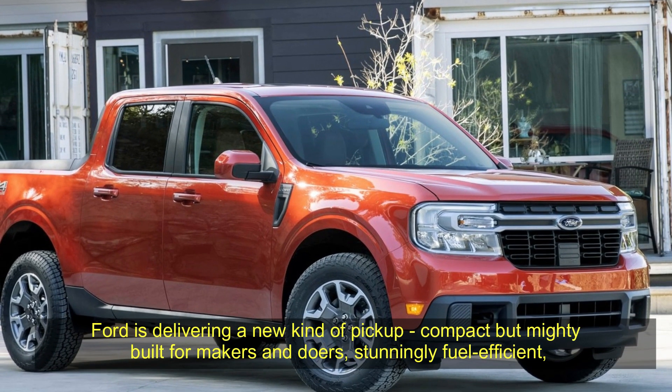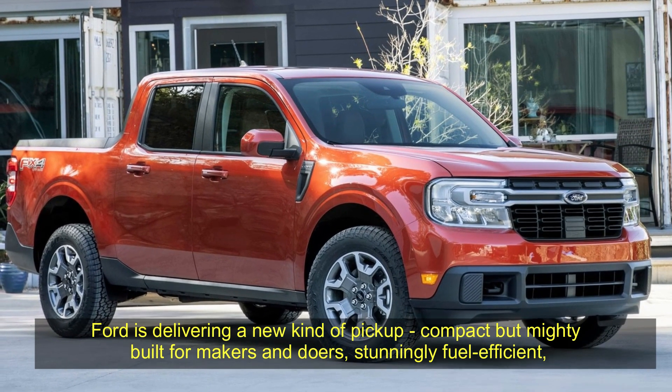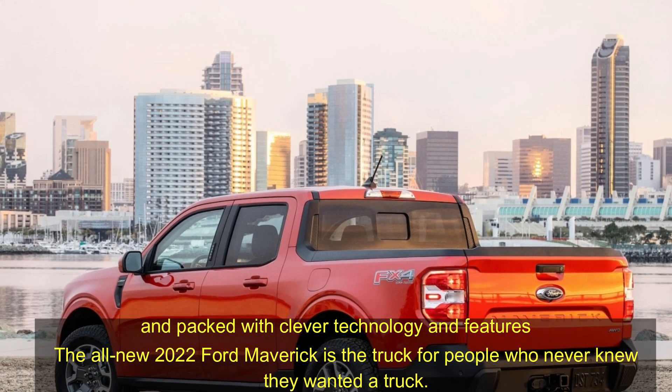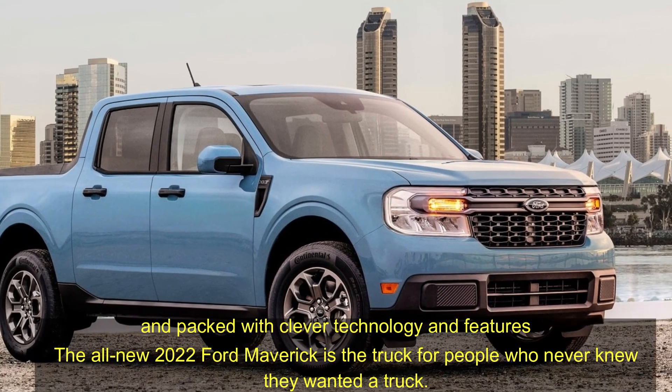Ford is delivering a new kind of pickup — compact but mighty. Built for makers and doers. Stunningly fuel efficient and packed with clever technology and features. The all-new 2022 Ford Maverick is the truck for people who never knew they wanted a truck.